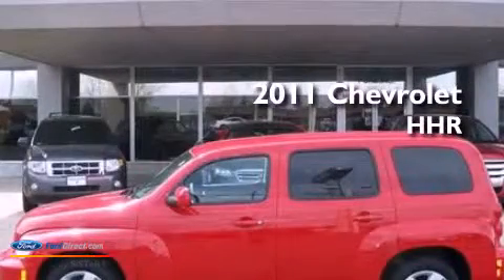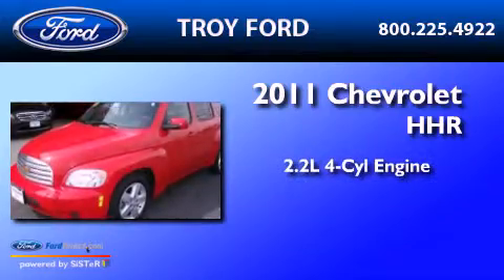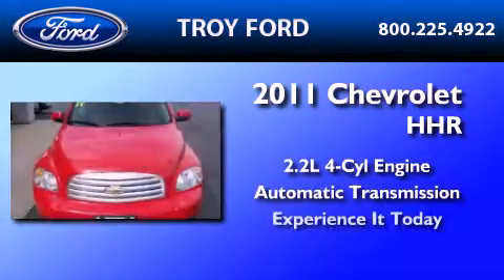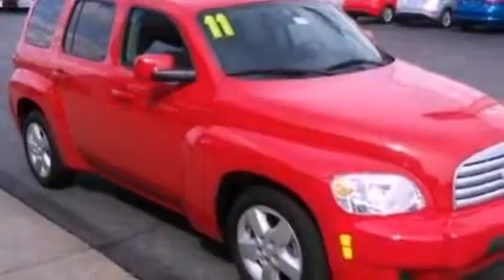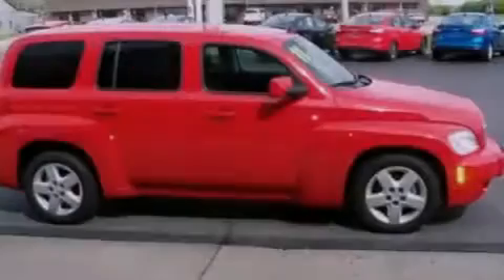This is a 2011 Chevrolet HHR. It features a 2.2-liter four-cylinder engine and an automatic transmission. Its top features include speed-sensitive volume controls, XM satellite radio, and traction control and stability control systems.